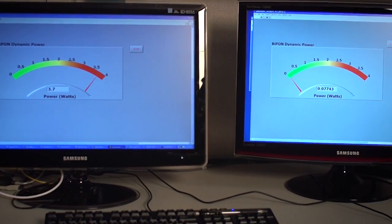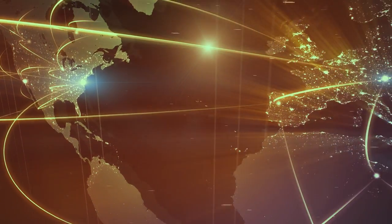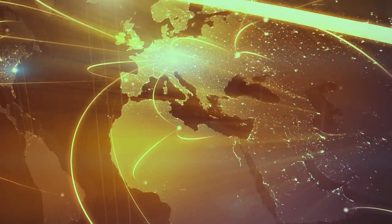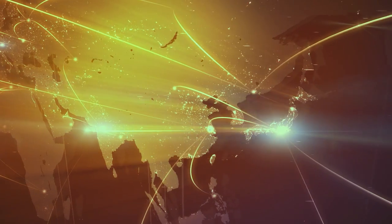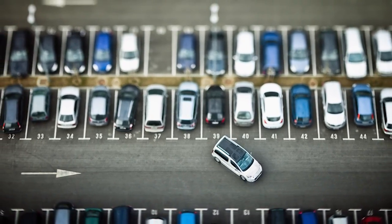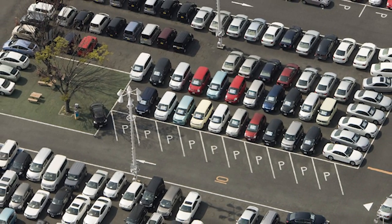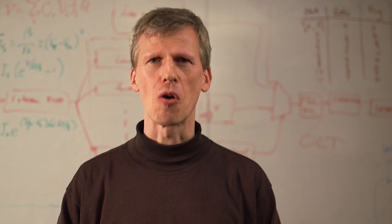A few watts of improvement per ONU — you may think, why does that matter? But just multiply that by the 150 million fiber-to-the-home subscribers that are forecasted globally. If you multiply that, that's the equivalent carbon footprint of half a million cars. So we are taking all the cars of San Francisco off the road.